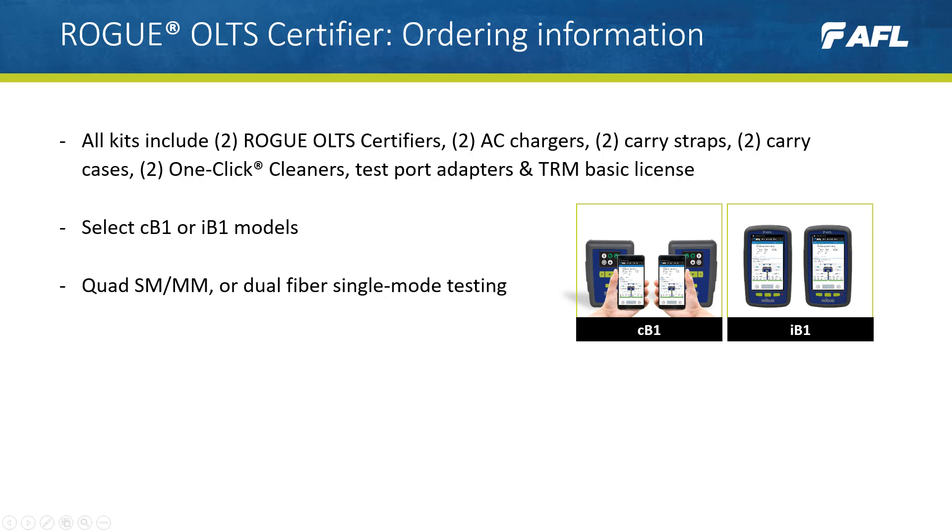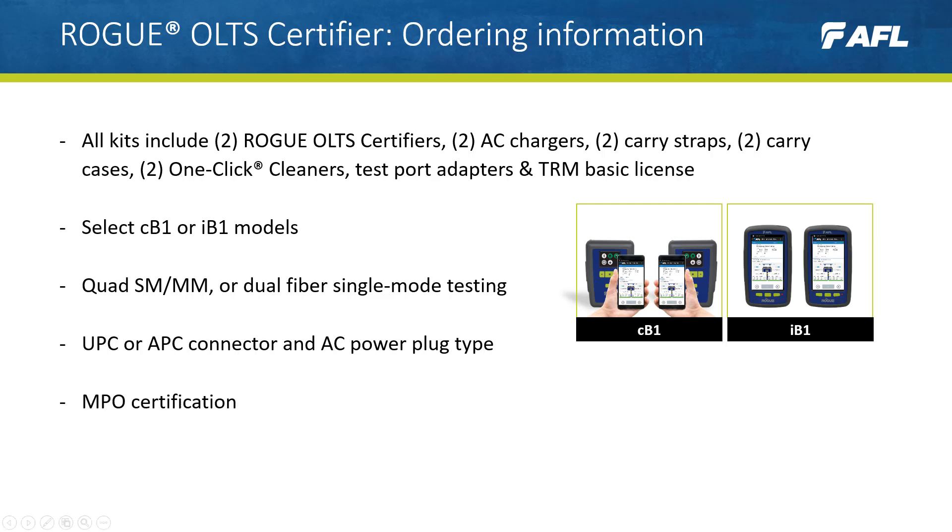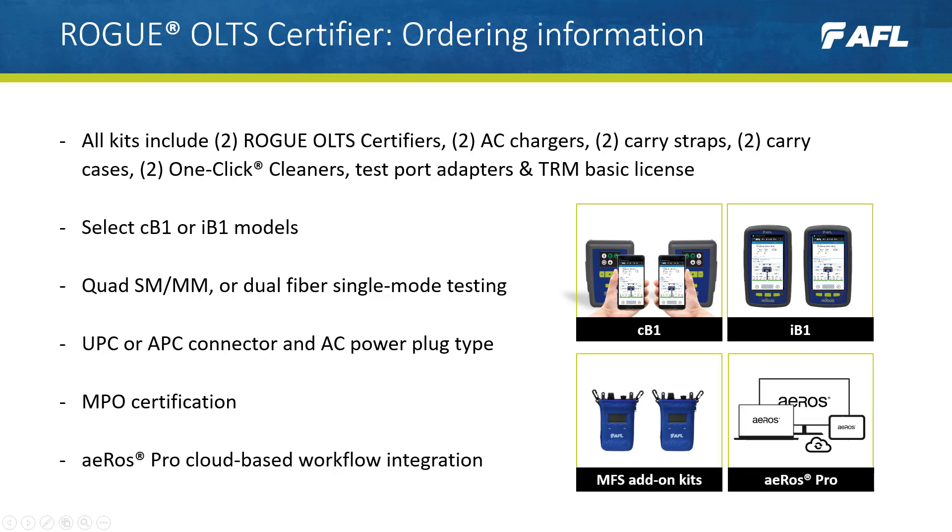Select the CB1 or IB1 model options and confirm whether the customer wants quad single-mode and multi-mode or dual fiber single-mode testing, which connector and plug type is required, and then add any extras such as MPO certification and EROS Pro cloud-based workflow integration. A full list of model options can be found on our website and buyer's guide.